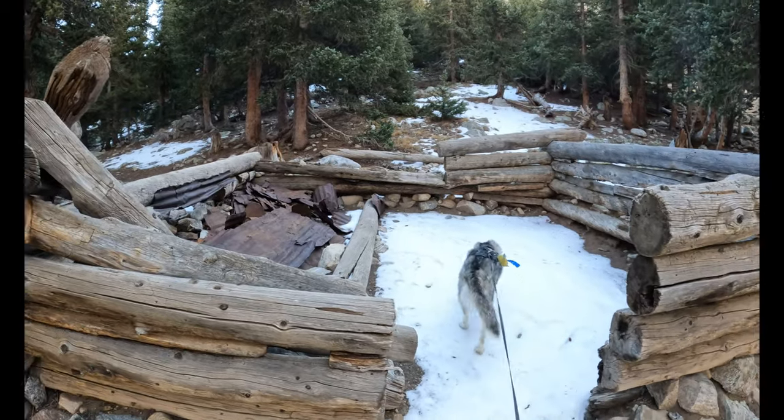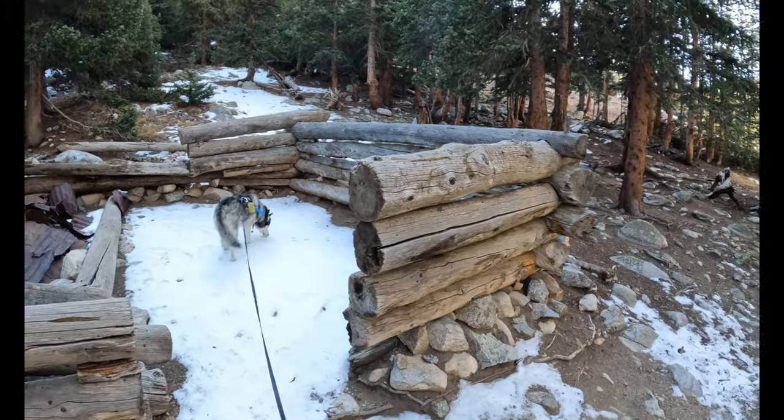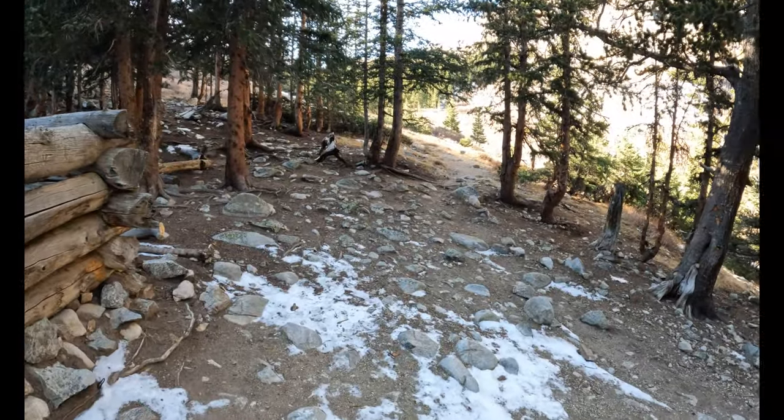There are remains of an old hunting or mining cabin here. After this point, you're going to pretty much leave treeline for the rest of the day. Now is a good spot to make sure the weather's good and make sure you're feeling good, because after this point you're pretty much going to be exposed to the elements the entire hike.